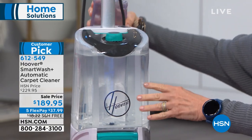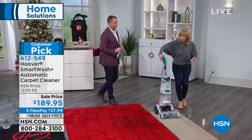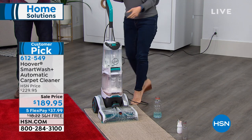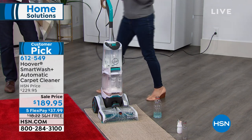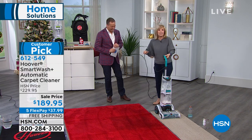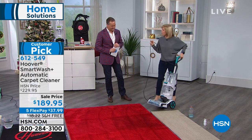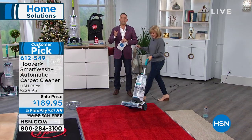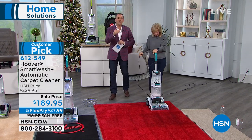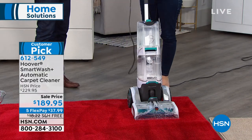In the back, you put your solution in and it automatically mixes the right amount — you don't have to do anything, just slide it in. Normally there's a trigger up here, and nobody knows if they should push it the whole time. My husband is trigger-happy, so he soaks the carpet and it takes a couple days to dry. Now it takes all the guesswork out and you just push it like a regular vacuum.